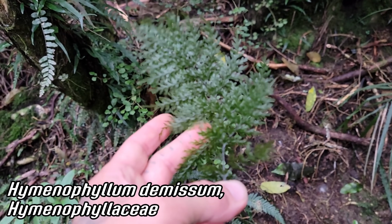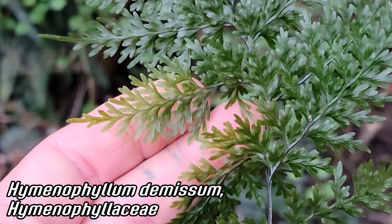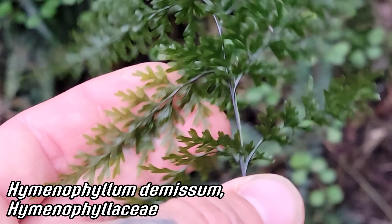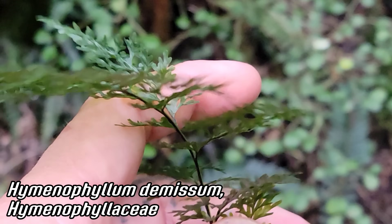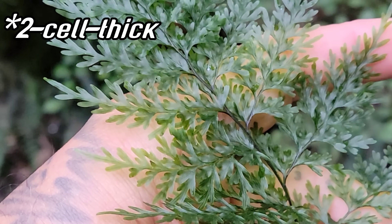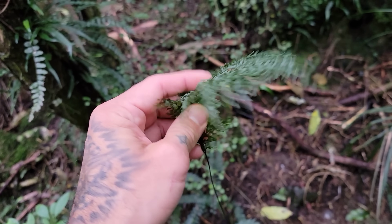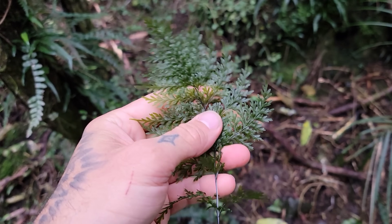You like filmy ferns? Hymenophyllaceae — the filmy fern family. Hymenophyllum is the genus here — look at that wiry black rachis. Those fronds are only one cell thick — that's the name: filmy fern. So if you've got Hymenophyllum growing, you know you're in a very wet place, because they do not tolerate desiccation. And you get a wonderful iridescence to them too.